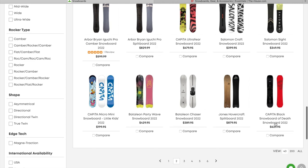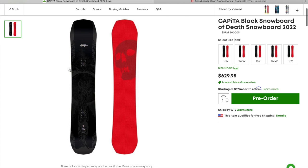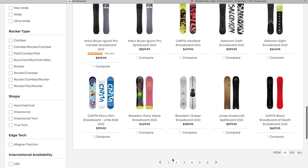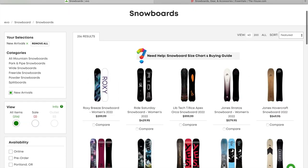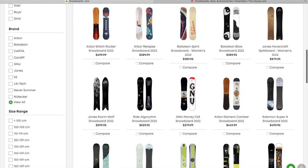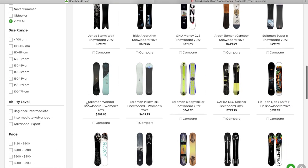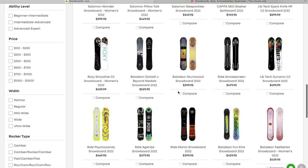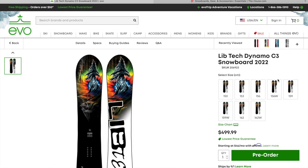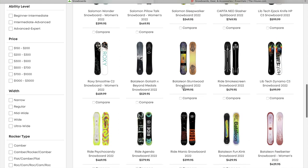We've got the new Capita Black Snowboard of Death — this is a special anniversary edition, I believe, for the Black Snowboard of Death. Now we're going to go to page three. All the Yes Snowboards — feel free to pause this at any point. The Jones Storm Wolf was one that they did like an early season release back in February or so. We're going to keep on scrolling down. Got the Lib Tech Dynamo C3 Snowboard — another one I am pretty intrigued by. I love the graphic, it looks similar to the one they've done in the past but with a little more detail to it. I know Austin Sweden rode that in the Natural Selection Tour.